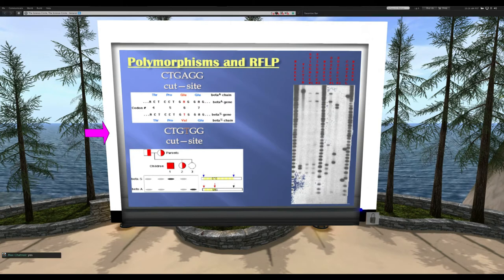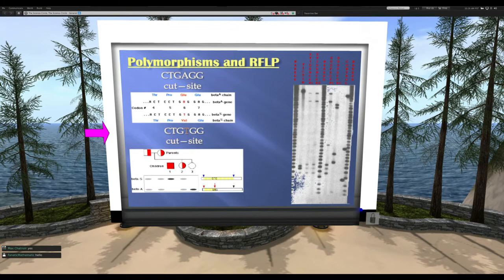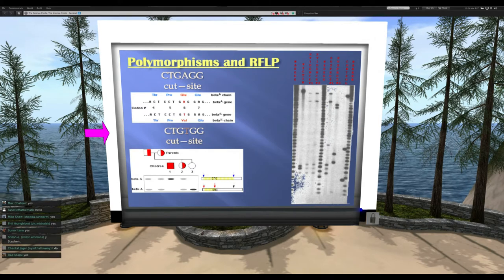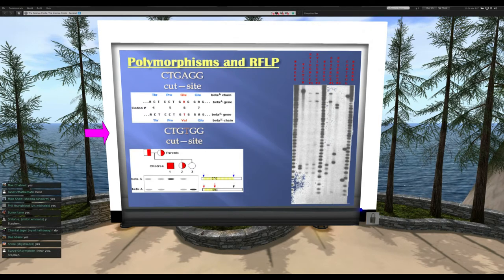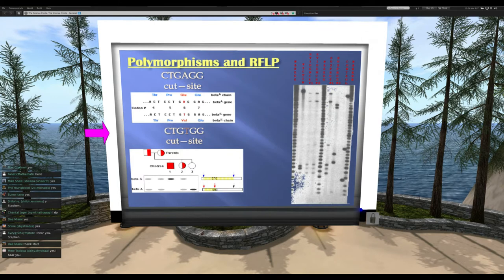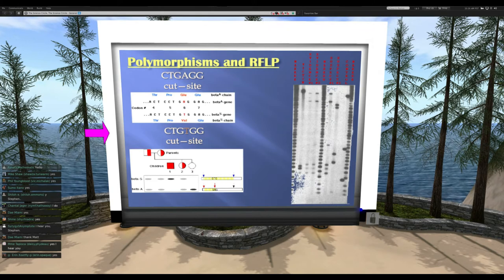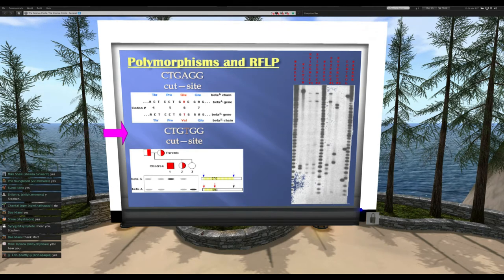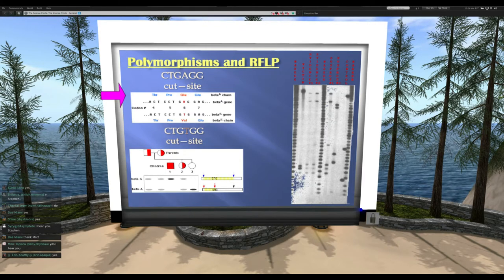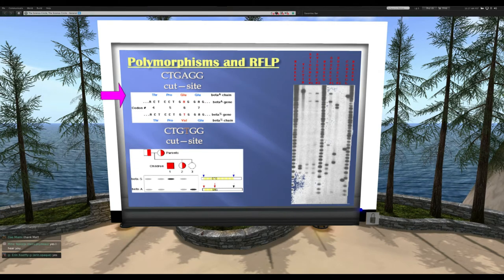Thank you, Matt. I want to step back a little bit in terms of the DNA technology so we can all understand the common basis for how these different analyses work. Baragon mentioned STR analysis and DNA fingerprinting, so let's go back to this idea of DNA as a sequence of letters — Matt presented the G, A, T, C aspect of it.